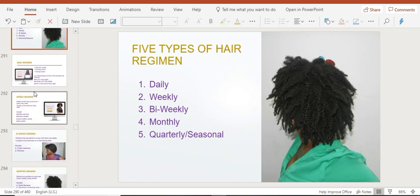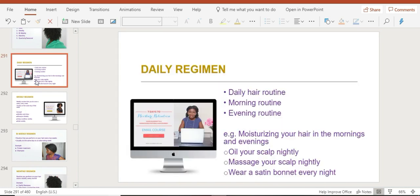The first type is your daily regimen — what are you going to do to your hair on a daily basis? That means what you do in the morning and in the evening. For example, in the morning you might put your hair up in a different style or massage it, and at night you might put oil on your scalp like Jamaican black castor oil or wild hair growth oil, and then massage your scalp every night.